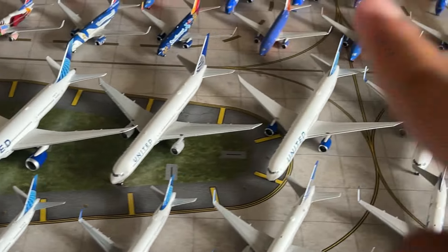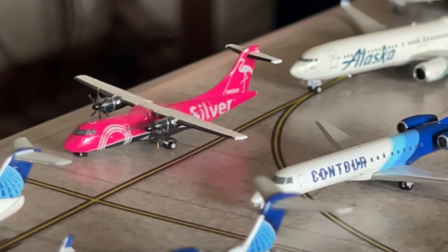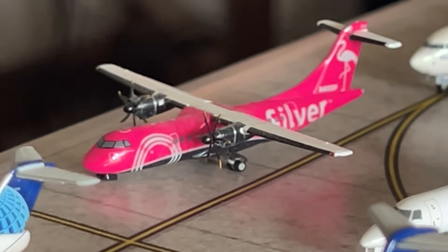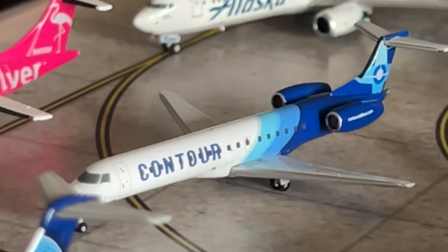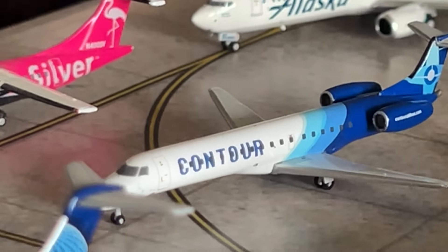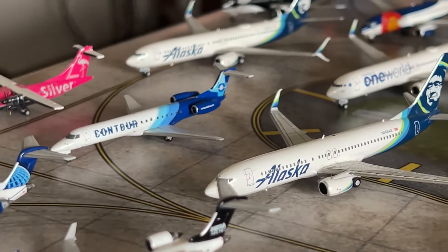Two regional jets to cover here — some United States carriers. We have a Silver Airways ATR 42 by Gemini Jets in the Pink Flamingo livery, and the Contour Airlines Embraer ERJ-145 by Gemini Jets — another airplane shop find. It's a really cool regional airline.